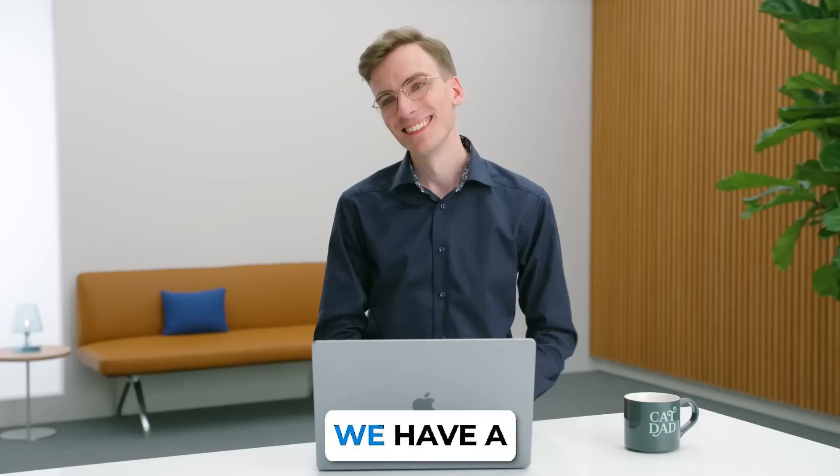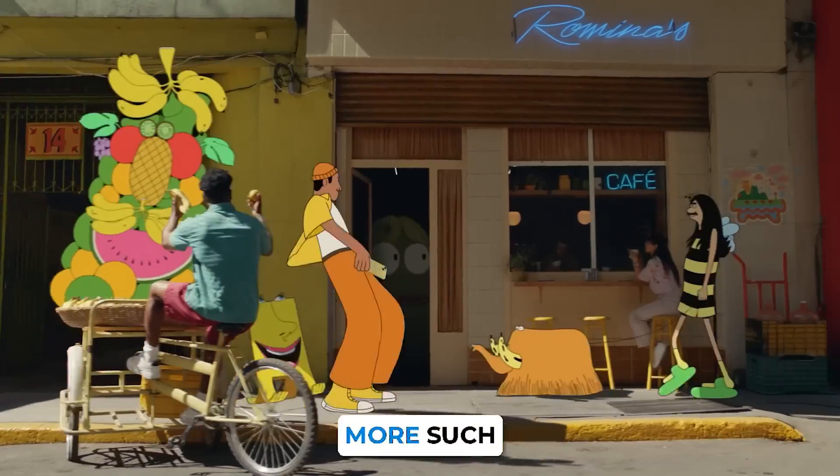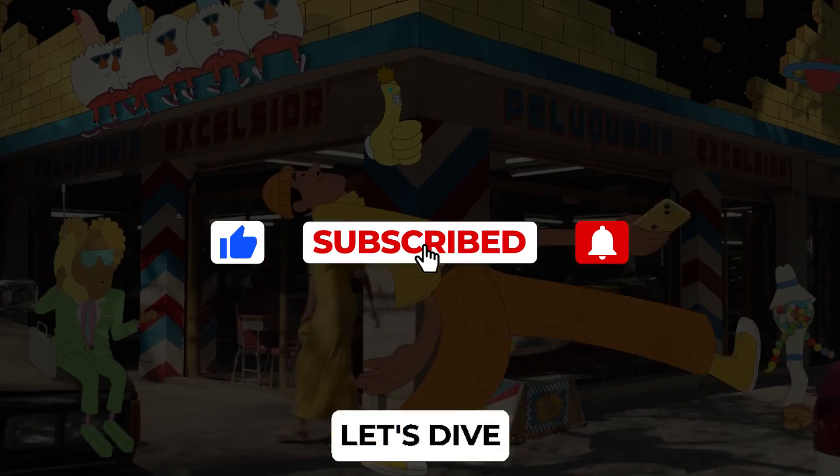But before we delve into the future, we have a small request. If you enjoy this journey and want to be part of many more incredible voyages into the world of technology, don't forget to subscribe. Let's dive right in.